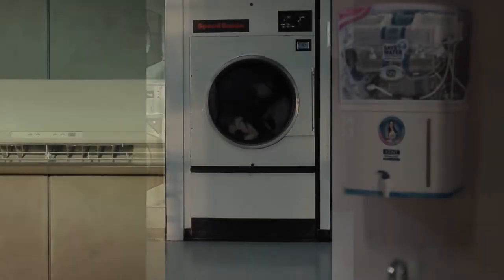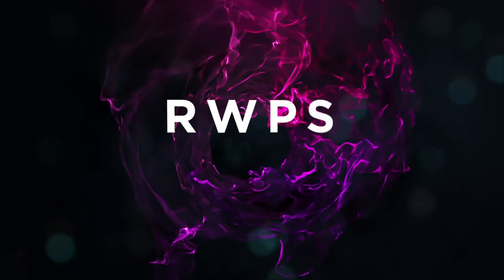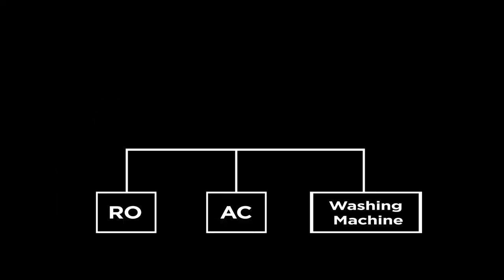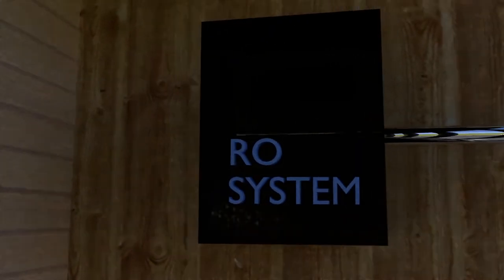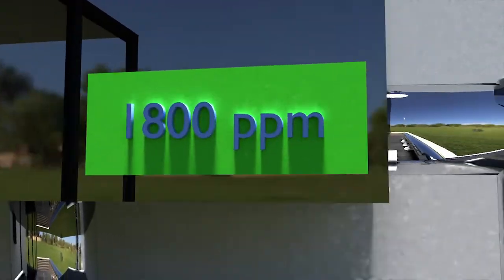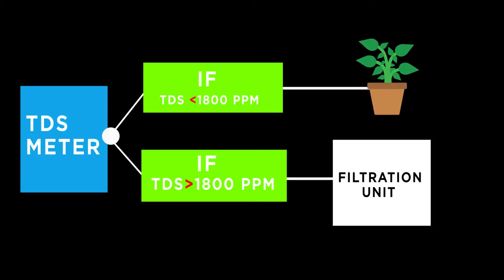We came up with a solution that can draw water from all these sources and utilise it efficiently. Introducing RWPS — the Reject Water Pipeline System. RWPS is a system of pipes that draws water from all such sources into a common water tank. The water tank has a turbidity level meter, and if the values exceed safe levels, the system sends the water to a filtration unit.